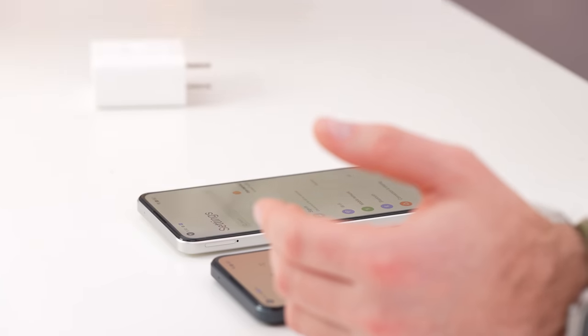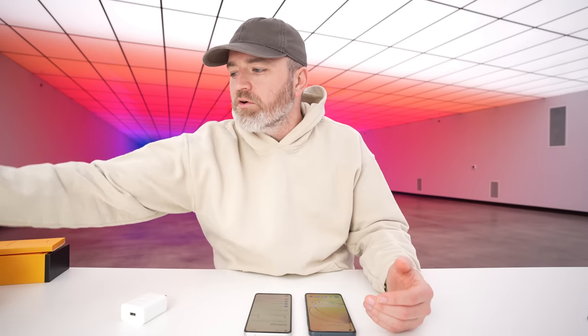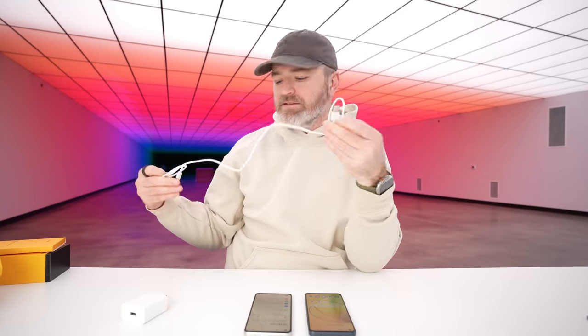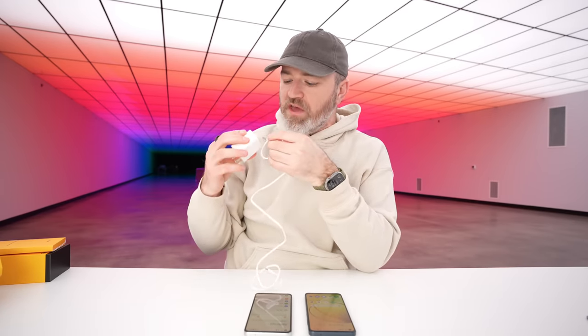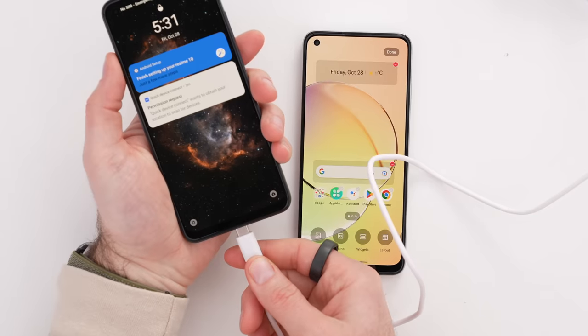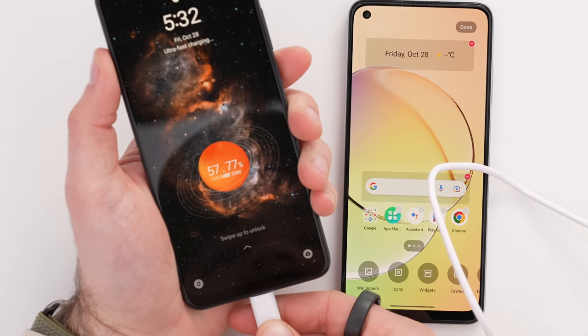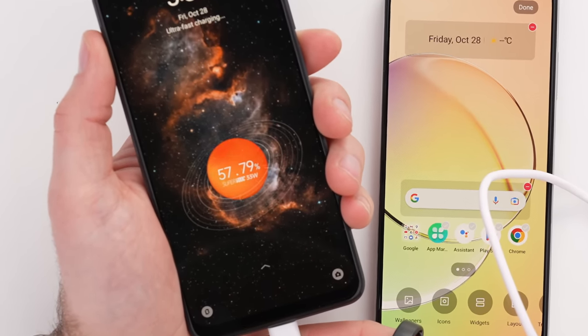Let's show off the charge animation, especially when dealing with SuperVOOC. I get excited by fast recharging. Plugging it in — there it is: SuperVOOC 33-watt, watch it go up in real time.